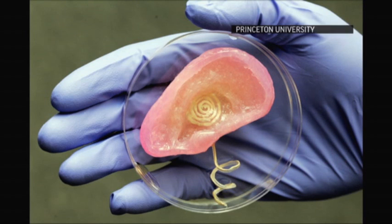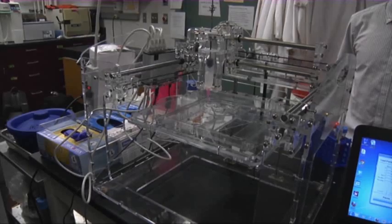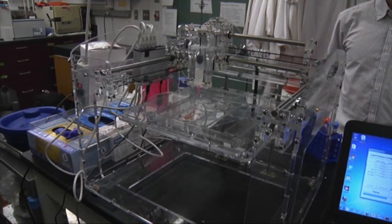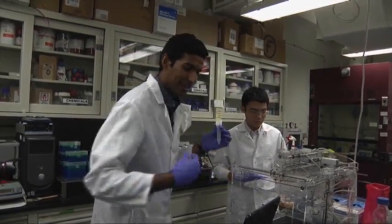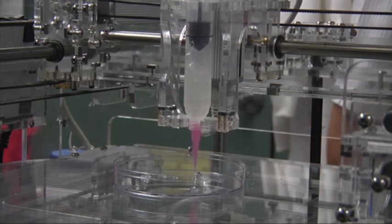Because most people use 3D printing to print passive objects, things like figurines and jewelry. There's been a little bit of 3D printing in terms of electronics — people have been printing antennas — and people have also been printing organs. The difference in our case is we merged those two concepts together and printed an ear that's both the biology and the electronics.